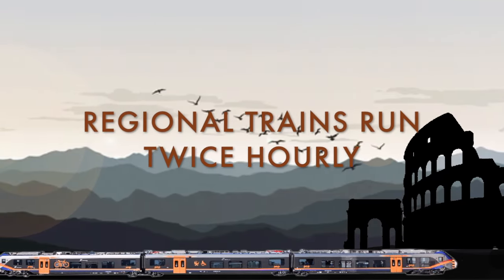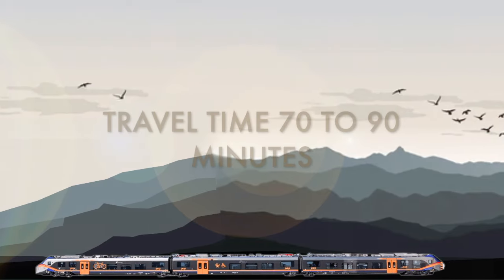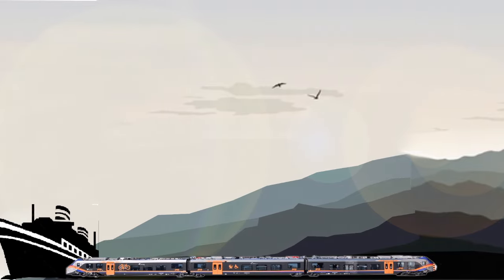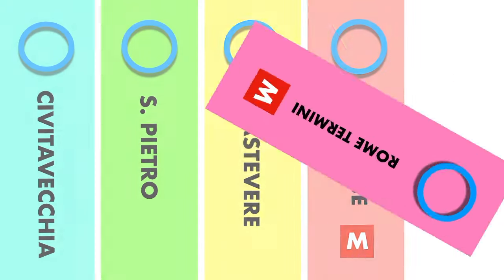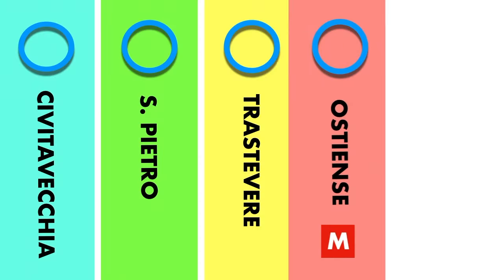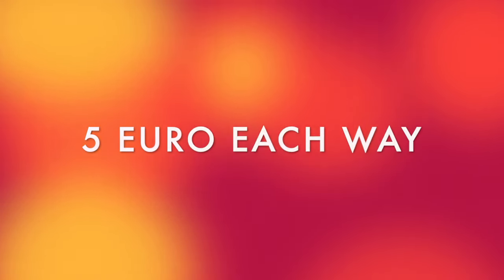Regional trains run twice hourly on commuter-style trains, starting around 5 a.m. and ending around 10 p.m., taking around 70 to 90 minutes to travel the full route. This train stops at three stations in Rome before ending at Termini Station. If you're heading to Civitavecchia, just reverse directions.